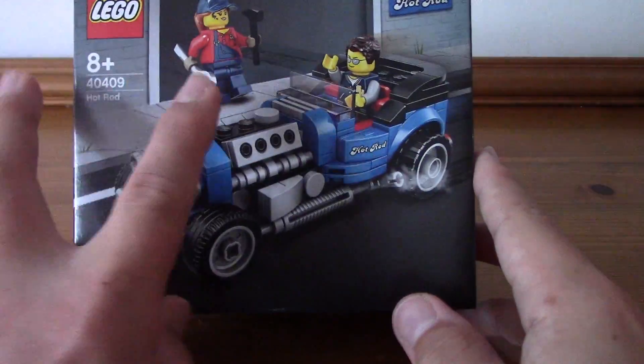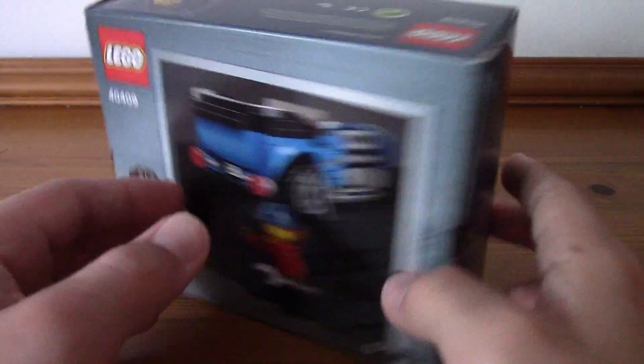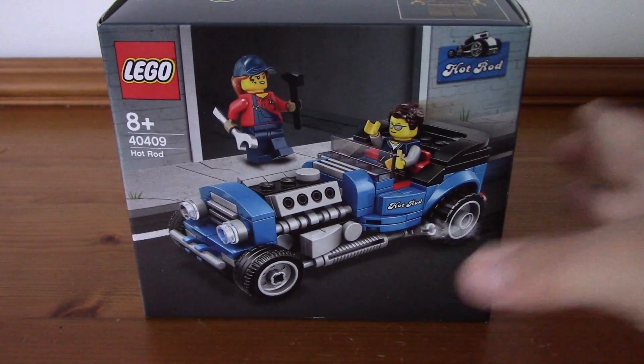Now we have the first actual set of the haul — this is the Hot Rod Promo 40409. Obviously got the two minifigures there. I might sell this one because I might get another one, not too sure. It's a cool promo, quite a nice little Hot Rod. I do love that blue colour scheme. Even though I wish it would have been £75 instead of £85, I'm not particularly bothered. It's a very nice promo, glad to have it.